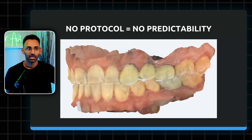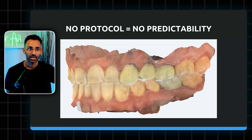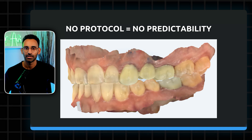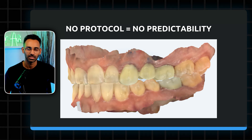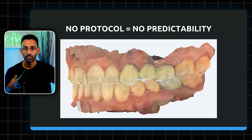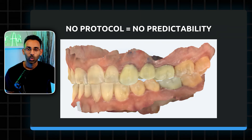Most docs when starting out don't have a protocol to follow. And when there's no protocol, that's when you leave the door open for random mistakes to happen that can really derail your cases. One of those disasters can be the dreaded posterior open bite. I fell prey to this — I got a posterior open bite on my 20th case. I'm going to share this with you, go over the four causes, how to avoid them, and how to treat them.